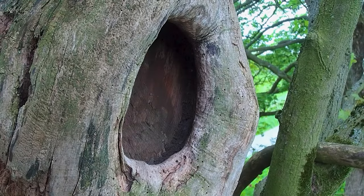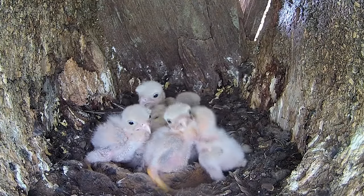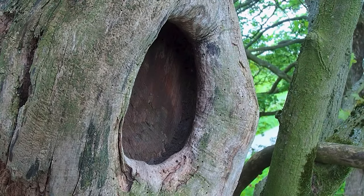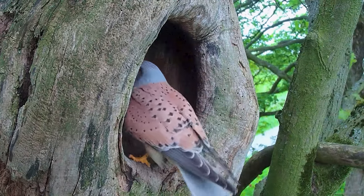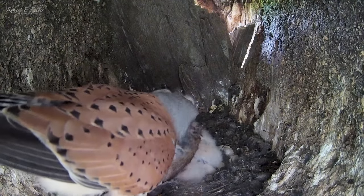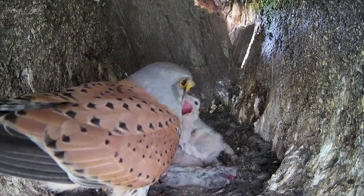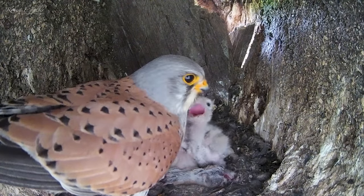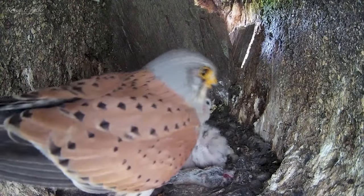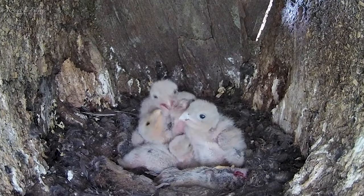By morning, Mrs. Kez hasn't returned and the chicks are calling desperately. Just after 5am Mr. Kez arrives. After a night alone, the chicks are cold and hungry. He's brought food and drops a vole down for them. Although he's equipped to provide for the chicks, he's got no idea how to feed them. They haven't been fed in over 12 hours, and if they don't eat soon, they'll die.